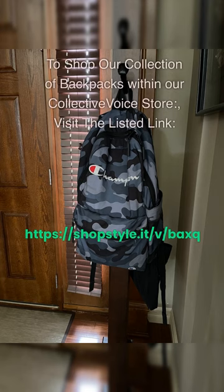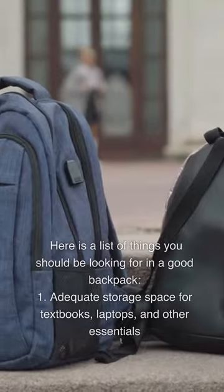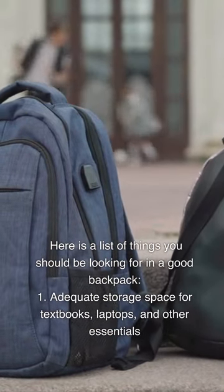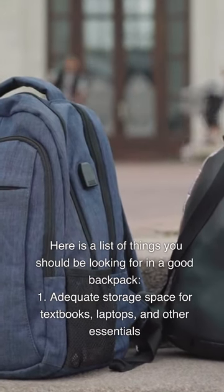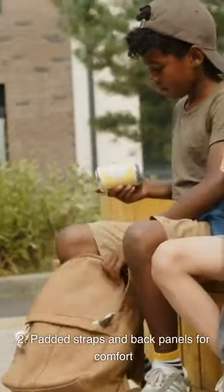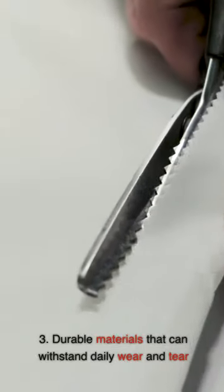Backpacks: Visit the listed links to shop our collection of backpacks and laptop backpacks in our Collective Voice store. When looking for a good backpack, consider: (1) adequate storage space for textbooks, laptops, and other essentials; (2) padded straps and back panels for comfort; and (3) durable materials that can withstand daily wear and tear.